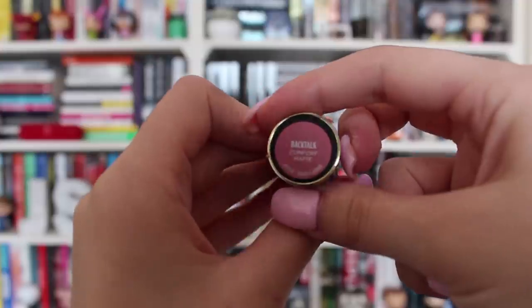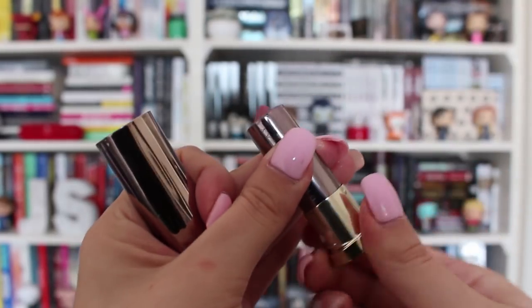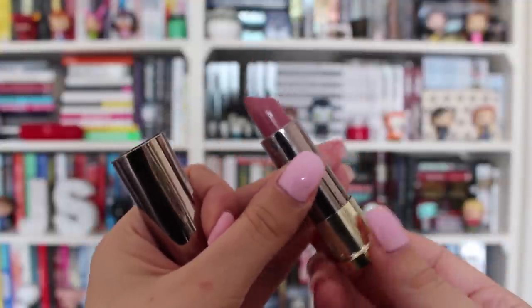I just have a few beauty product things. I have this Urban Decay lipstick in the color Back Talk — I'm wearing it on my lips today. I love it so much, it's so pretty. It's just like a mauvey pink, just my shade, just my kind of color. I'm getting a lot of wear out of this one and it's really buttery — oddly enough it's not drying at all, and it's matte.